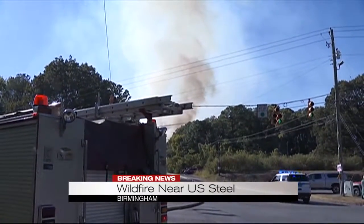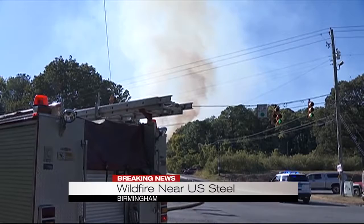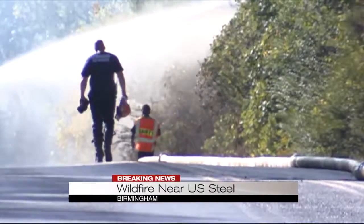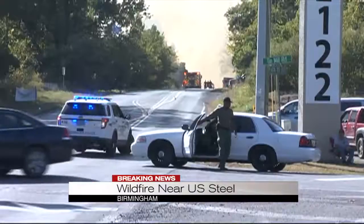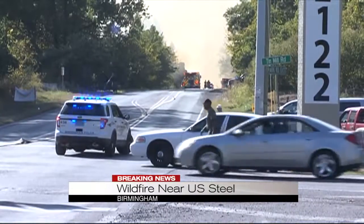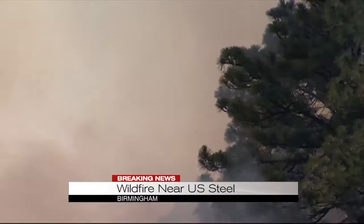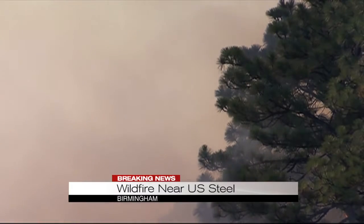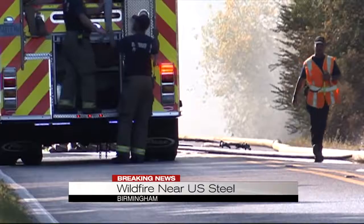But he does know it spread right through that brush, right through the woods, jumped over Inslee Pleasant Grove Road, and it's giving us what we are seeing right now — about four pockets of flames inching closer to U.S. Steel. The good news at this moment is that no homes or structures, even near U.S. Steel, are in danger at this very moment.